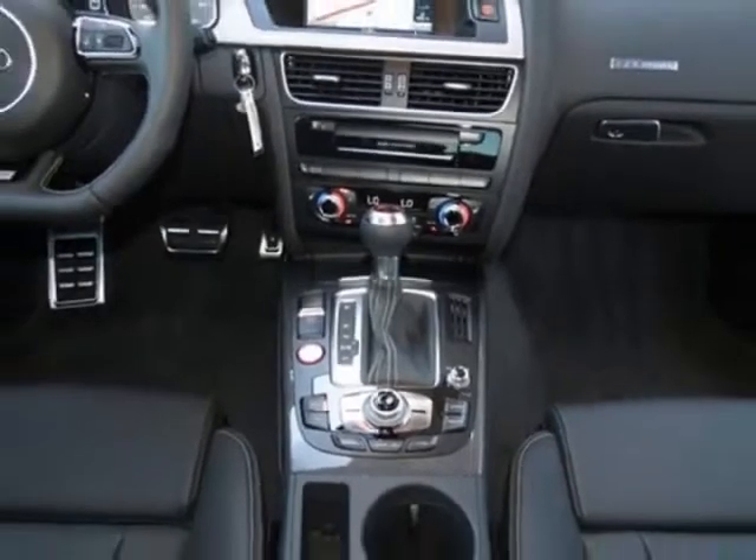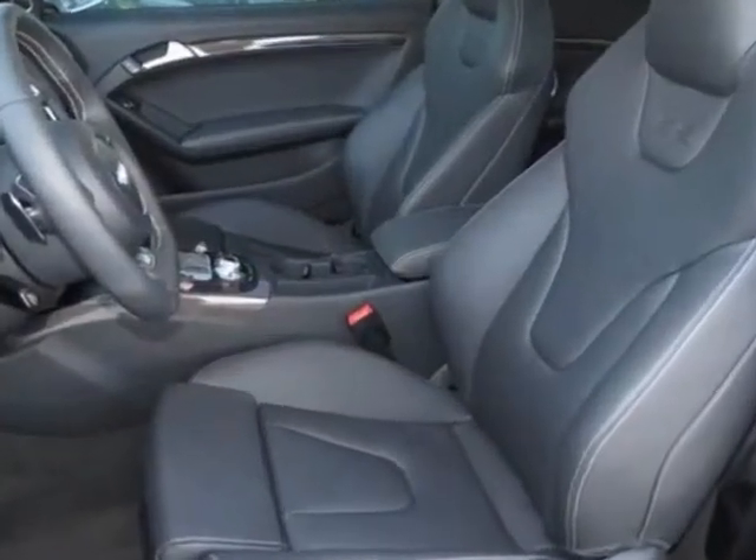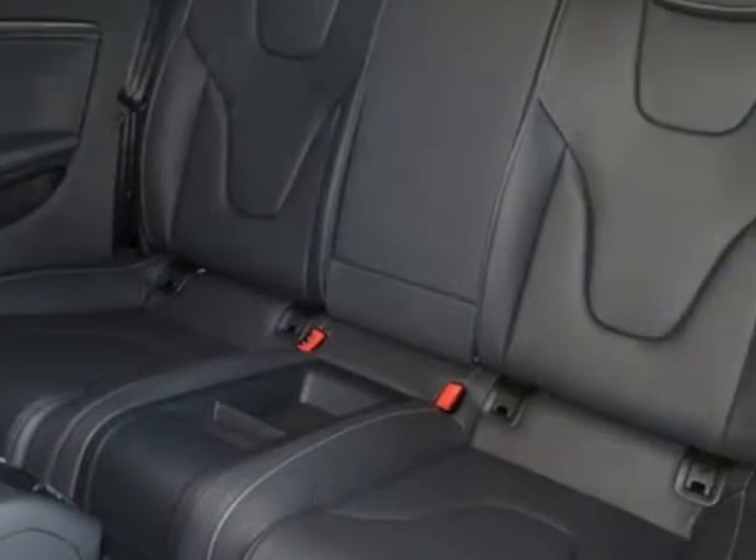This S5 boasts a 3.0 liter engine and has a 7-speed automatic transmission. Additional options for this vehicle include the Glacier White Metallic,